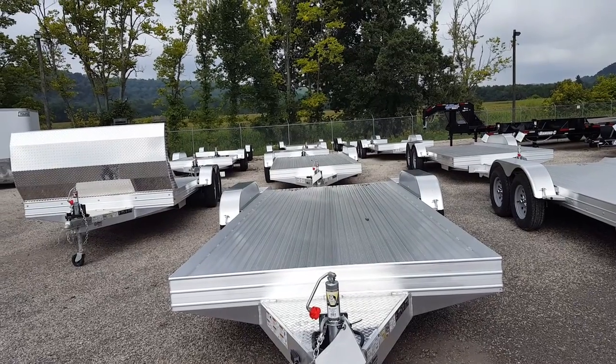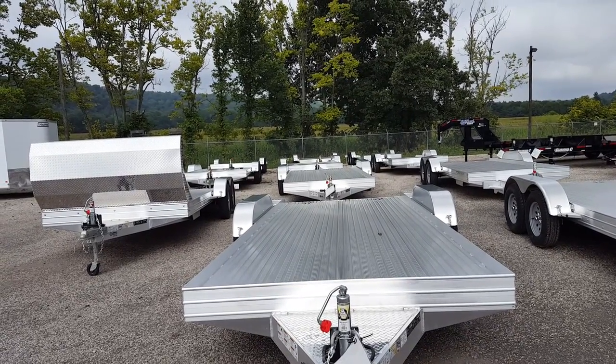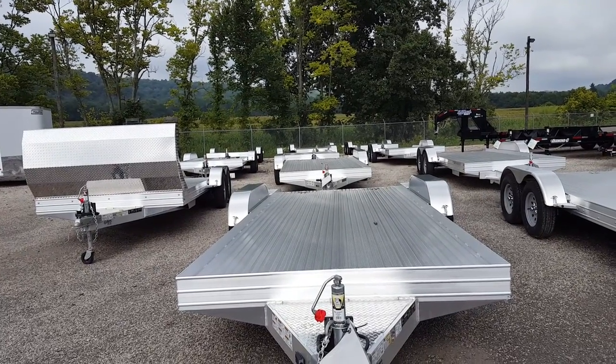Fender-to-fender width is 79 inches, GVWR 7000, weight 1550 with Dexter Easy Lube axles with electric brakes, four stainless steel swivel D-rings, flex foot ramps with storage underneath.